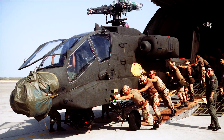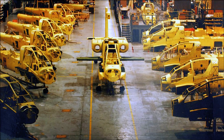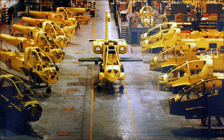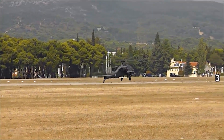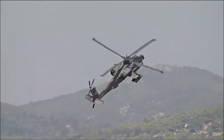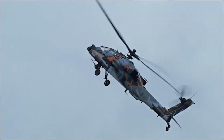The AH-64A was the first production variant of the Apache. With over 800 units produced between 1984 and 1996, it featured the base sensor systems and armaments of the Apache family, but lacked the advanced fire control radar and improved engines found in later variants.